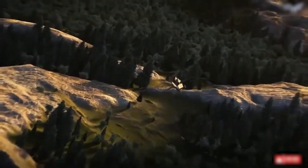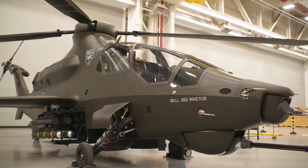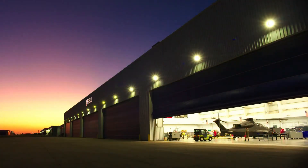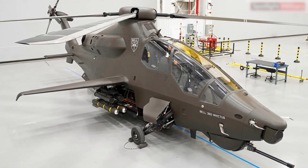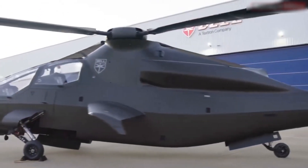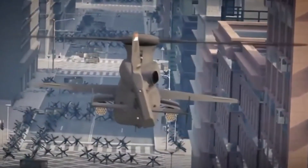With its advanced technology, modular design, and lethal armament, the Bell Invictus 360 is poised to play a critical role in US Army operations for decades to come. As the Army continues to modernize, the Invictus 360 represents a significant step forward — a powerful, flexible, and cost-effective platform ready to meet the challenges of the 21st century battlefield. Whether flying low through hostile territory, engaging enemy forces with precision-guided munitions, or providing critical intelligence from above, the Bell Invictus 360 is built to succeed where others might falter, redefining what's possible in attack and reconnaissance helicopters.